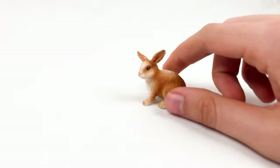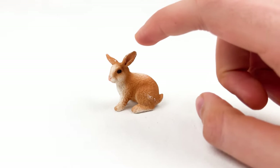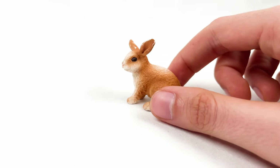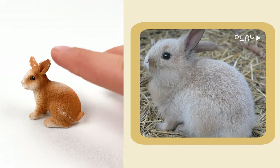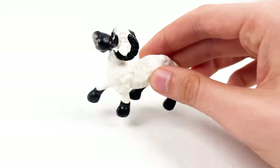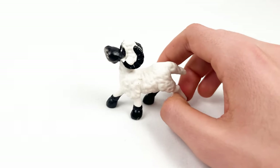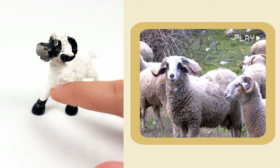And here we have a rabbit — a small one. Rabbits have big floppy ears they use to listen. Baby rabbits like this one are called bunnies and they are super soft. And here we have an exciting animal called a lamb. Lambs love to jump and play like they are on a trampoline. Lambs sometimes wear bells that jingle when they move.